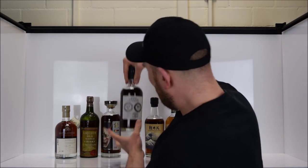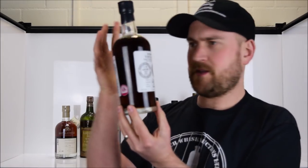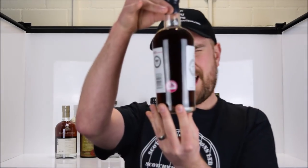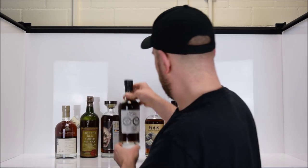Next up, we have a whisky dating back from 1967, and this was the oldest Karuizawa when it was bottled. It's still a really high ABV of 58.4%, and again, as Hannya was dark and foreboding herself, so is the liquid in this bottle. Absolutely cracking dram.